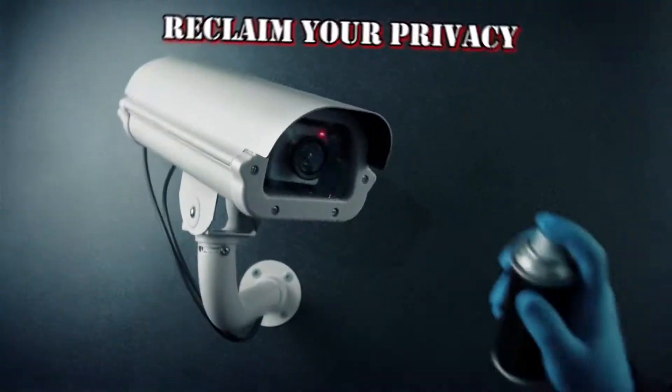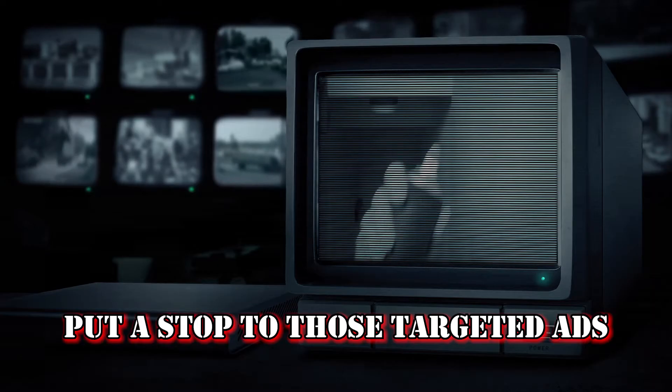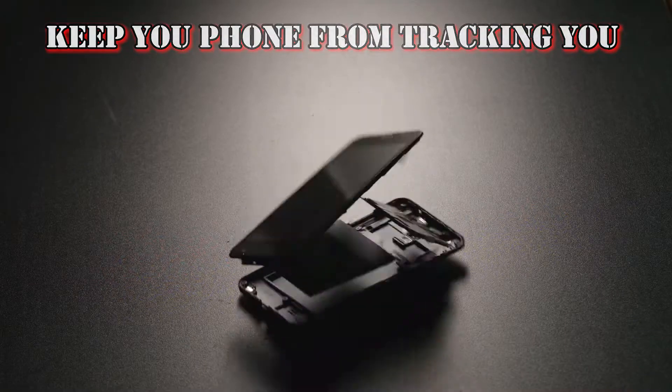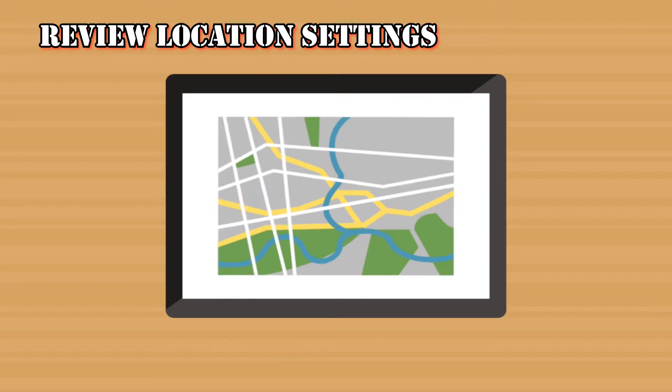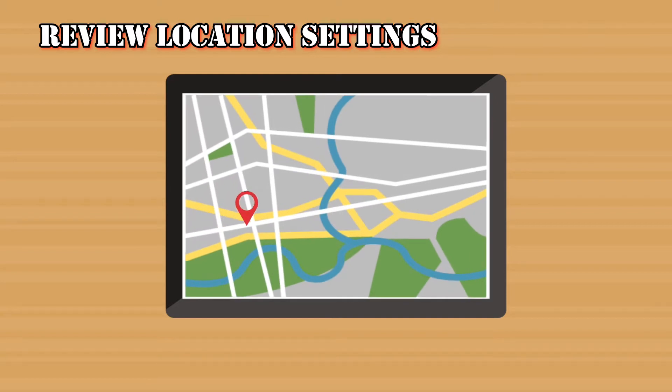The good news is you can reclaim your privacy, put a stop to at least some of those targeted ads, and even keep your phone from tracking you altogether. Ready to go dark? First, review your location settings to see how you're being tracked.